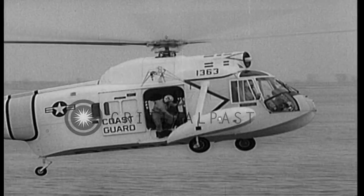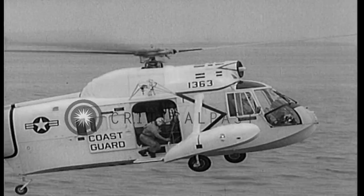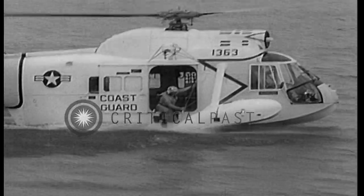Designated the HH-52A, the new copter demonstrates how it will affect rescues at sea. Four-foot platforms that fold down from the side facilitate operations.